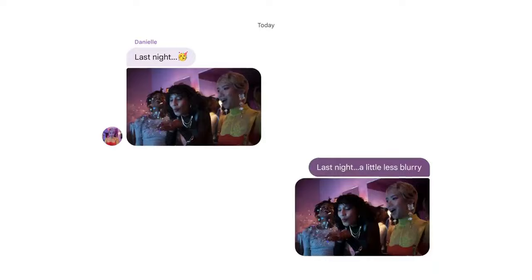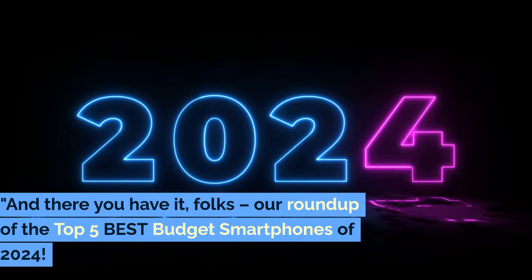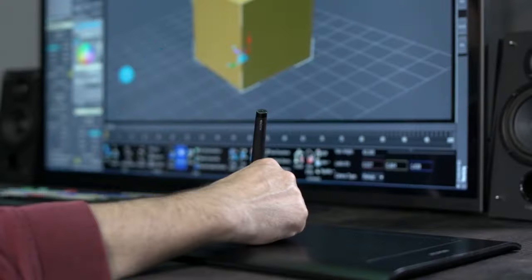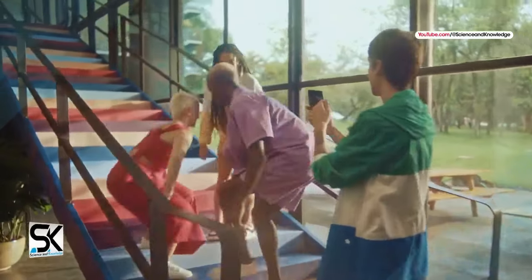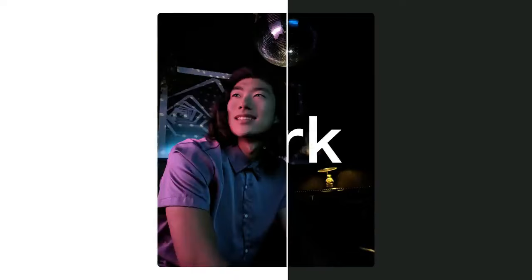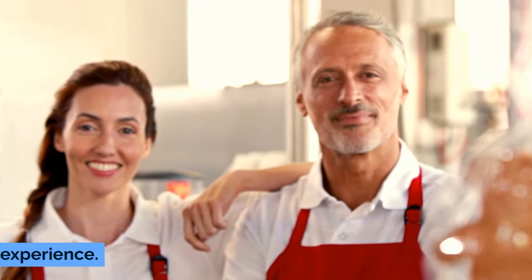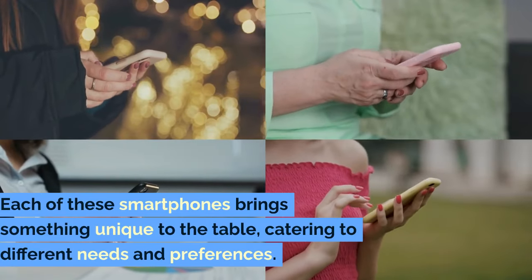In conclusion, the Google Pixel 7a is a powerhouse of a phone in a budget-friendly package. It's the perfect choice for those who prioritize exceptional camera quality, fast and smart performance, and a pure Android experience. This phone is Google's way of putting cutting-edge technology into the hands of more people. If you're ready to join the Pixel family, be sure to use our Amazon link in the description. And there you have it, folks — our roundup of the top 5 best budget smartphones of 2024, from the versatile creativity of the Motorola Moto G Stylus to the stunning display and camera prowess of the Samsung Galaxy A54 5G, and culminating with our top pick, the Google Pixel 7a, for its unbeatable combination of camera quality, performance, and the pure Google experience.